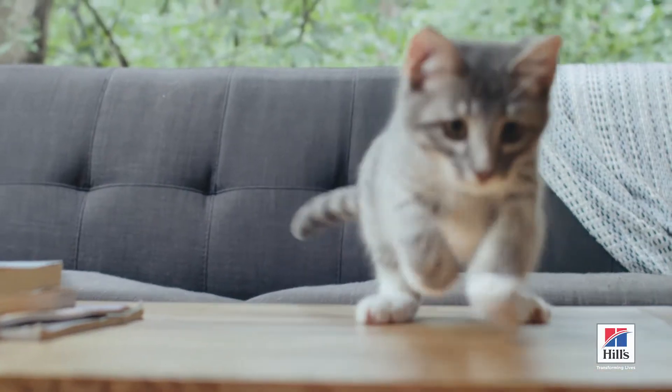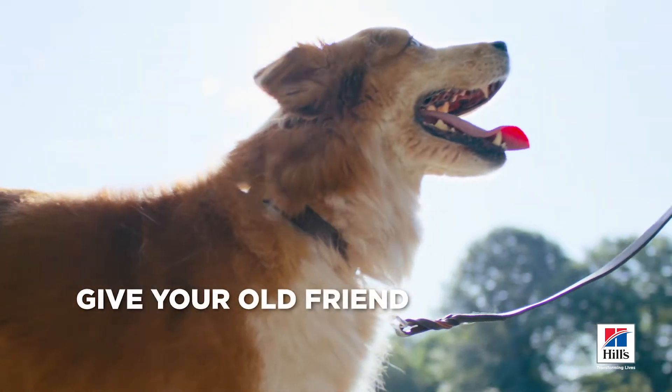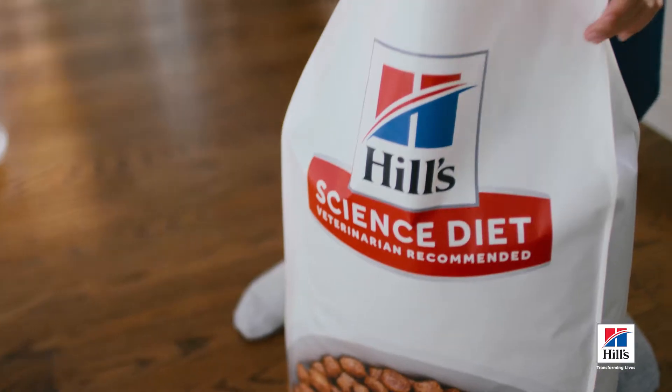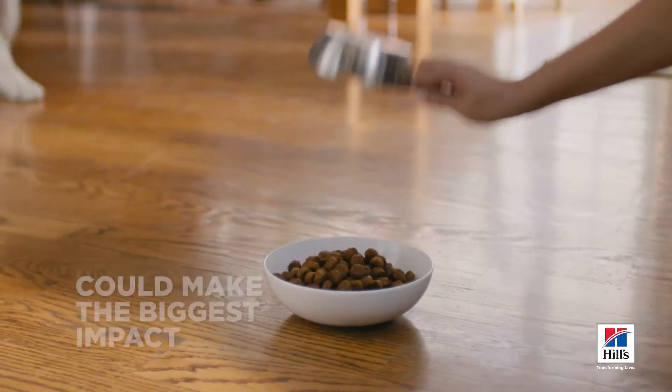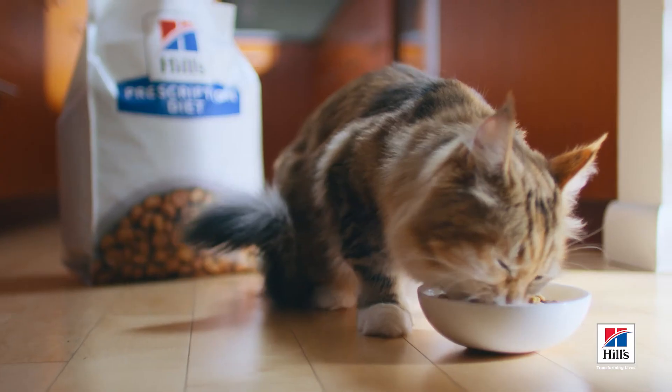Who could have known that the right food could help your new friend live their best life, or give your old friend new energy, or that the smallest changes could make the biggest impact? You did, and so did we.